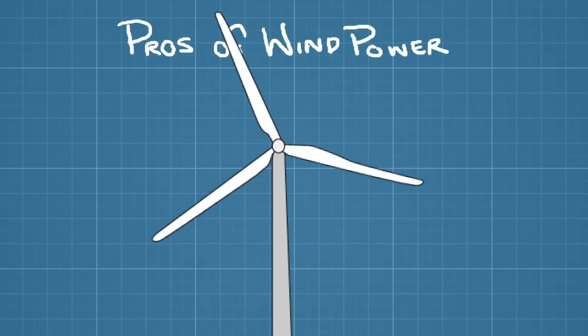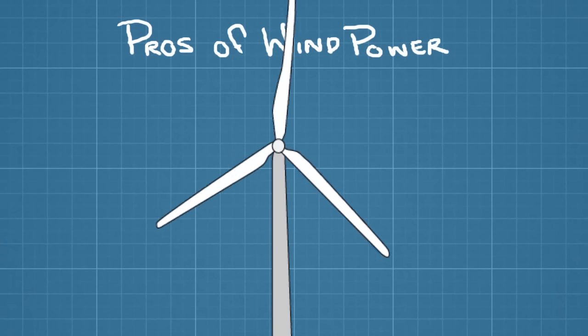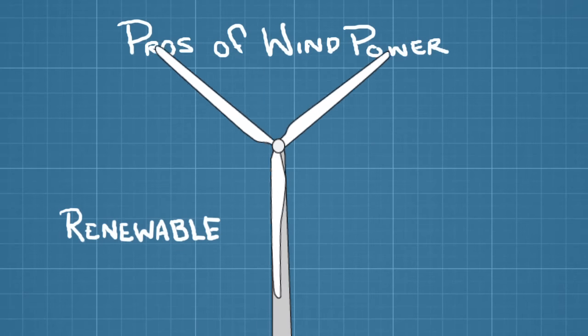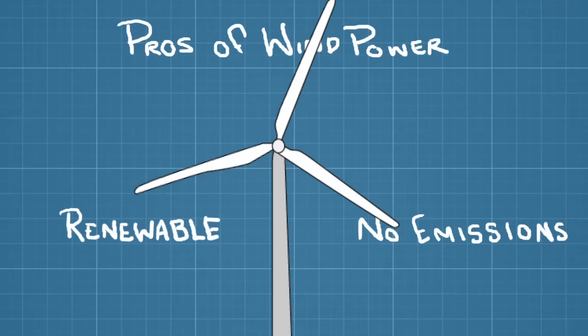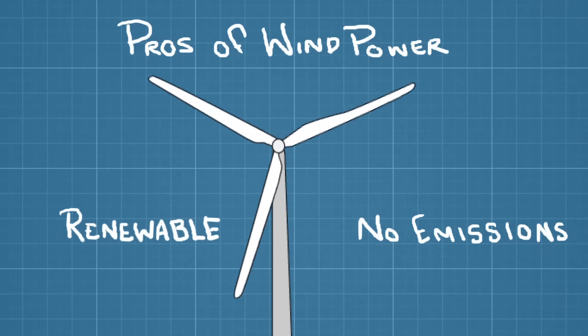Because wind is always blowing somewhere across the surface of the Earth, it's considered a renewable resource. And because the only thing required to turn a wind turbine is moving air, wind farms emit no greenhouse gases.